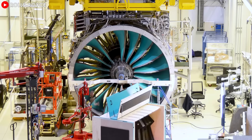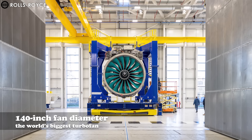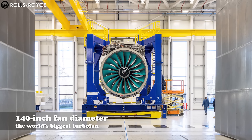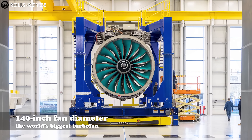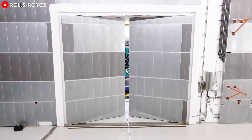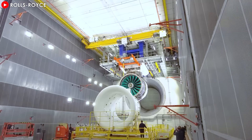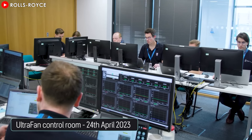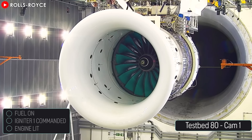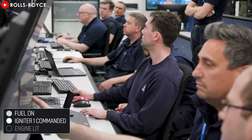And what about its size? The Ultrafan's 140-inch fan diameter, the largest in the industry, exceeds the GE9X by nearly 4%, making it the world's biggest turbofan. Its performance is just as impressive, with a bypass ratio greater than 15:1, delivering unprecedented fuel efficiency — 25% better than previous Trent engines. Adding to its superiority, the specially designed gearbox has already set records in aviation, generating an astonishing 64 megawatts of power during testing.